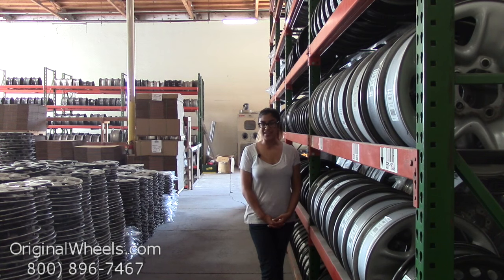Always remember that each of our wheels are hand inspected by our quality assurance team, making sure that you receive the best quality wheels possible.